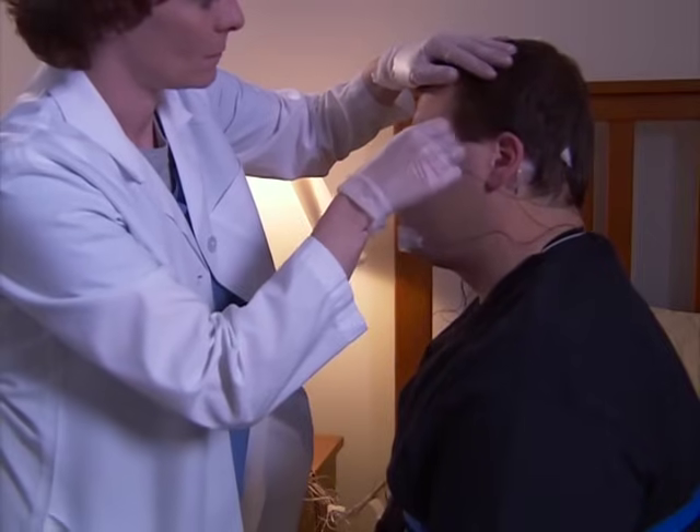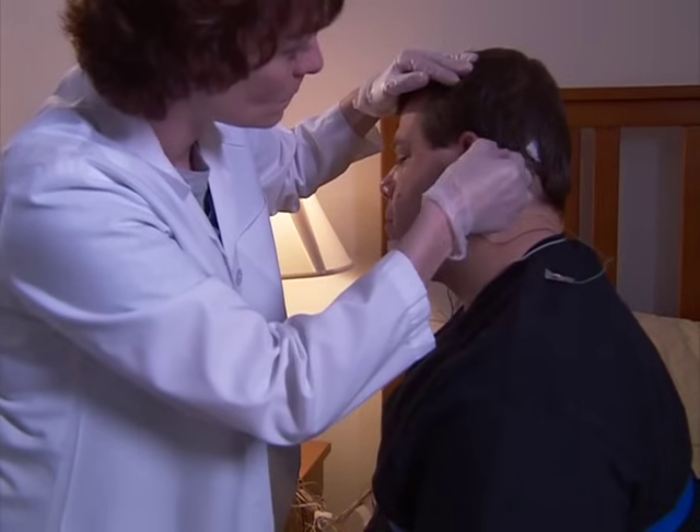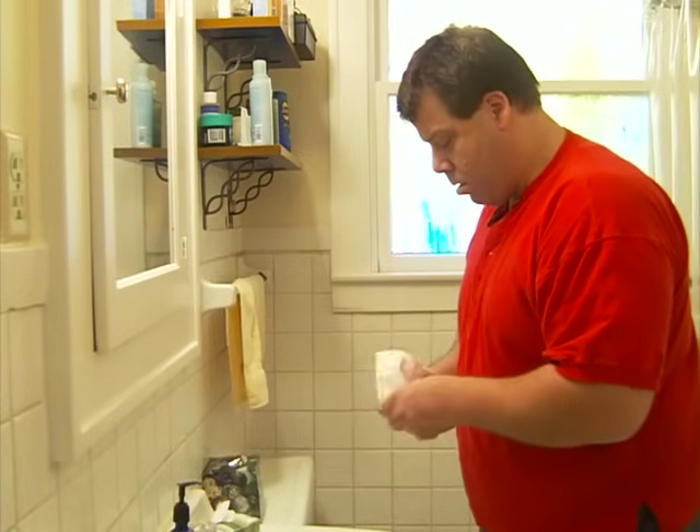After the study is complete, you will be awakened and the electrodes will be removed. This takes about 10 minutes. There may be some glue or paste in your hair, which will need to be washed out the next time you shower.